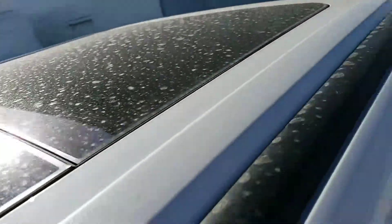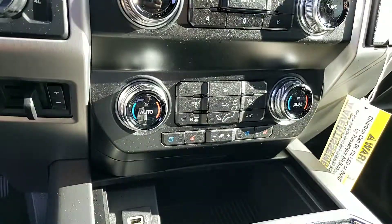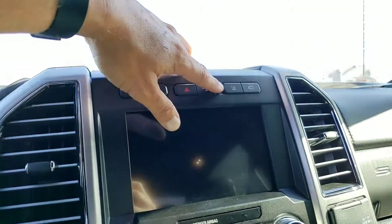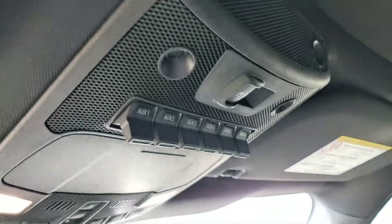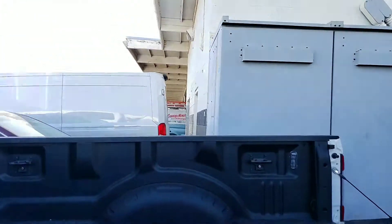This does have the twin panel moonroof. Cooled seats, heated seats, integrated trailer brake controller, four-wheel drive features, your lane departure warning, your lane keep assist, your 360 camera, your diesel exhaust brake. All of your upfitter switches up here, which are really nice little shortcut switches to any of the amazing things that you might add on this truck.